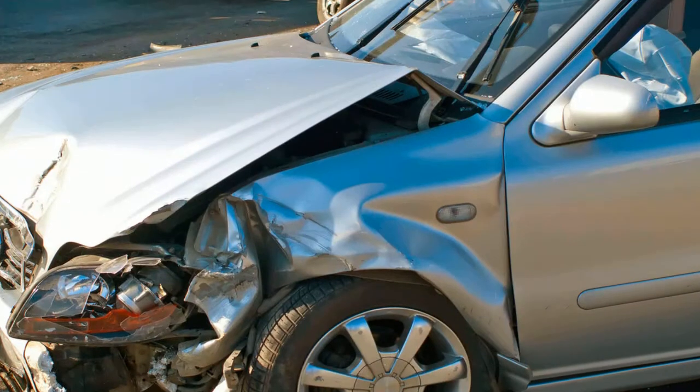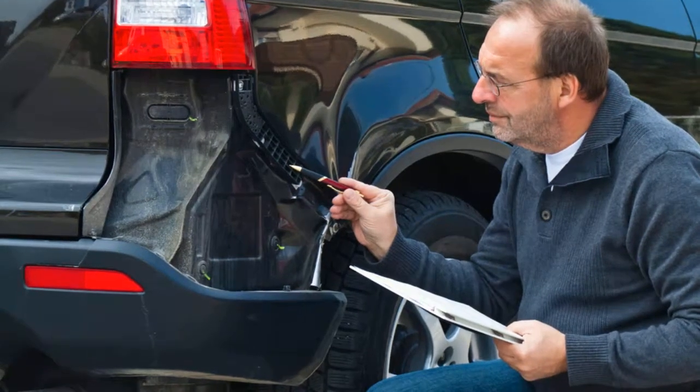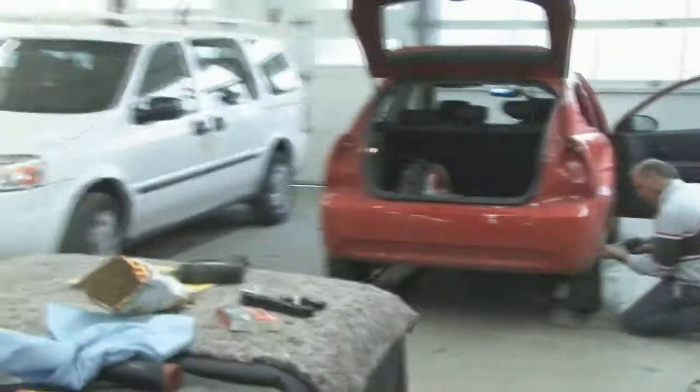Hi, I'm Kevin Jamieson. I'm the Collision Center Manager here at Surgeoner Buick GMC. Basically, what's going to transpire when your vehicle comes in: we're going to perform an estimate — that would be the first step in the process. Once the estimate is done, it may be required to upload it to your insurance company for approval. Once that is done, we'll order parts, and once our parts are received, the repair process begins.